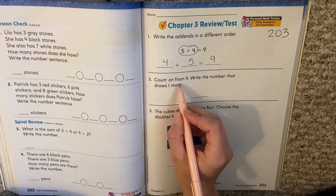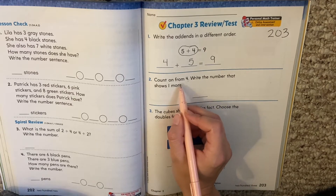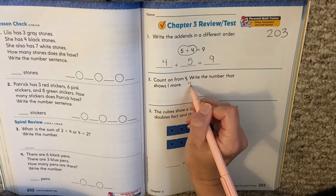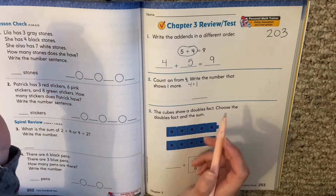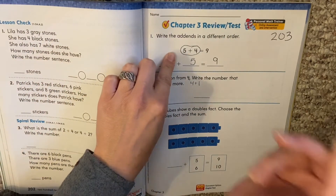This says count on from four. Write the number that shows one more. So remember when we count on from a number, it means you're taking the two numbers and adding together. It's just like saying four plus one when it says count on from four. So if you have four and you get one more — put four in your head — four, five.